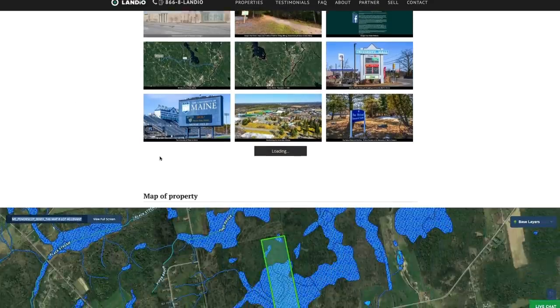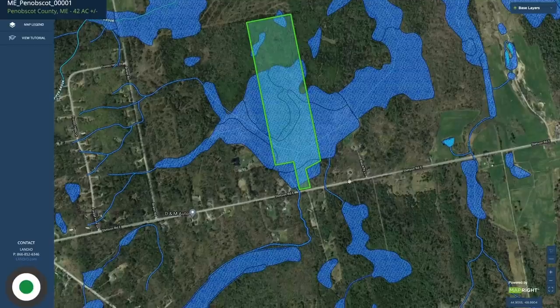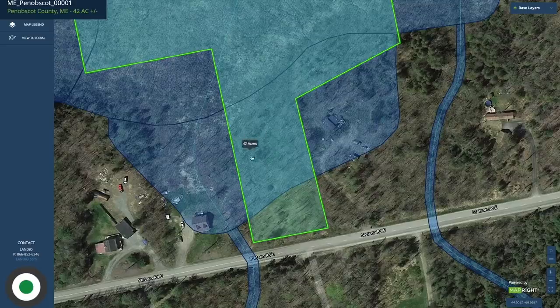At the bottom of the page, we have an interactive map. If you'd like to look at the map in full screen, just click the full screen button. If you zoom in further, you can see that the neighbors' homes to both the west and the east are in that shaded area of the wetlands.